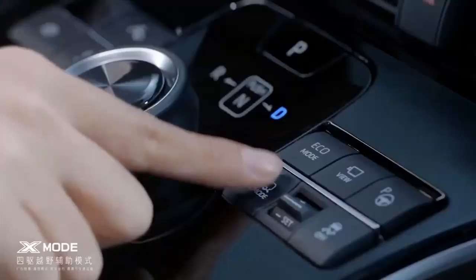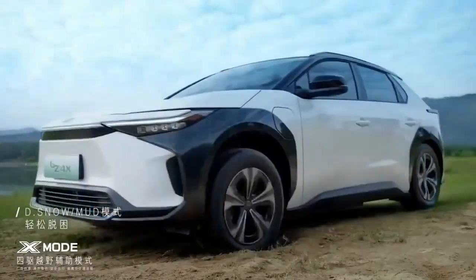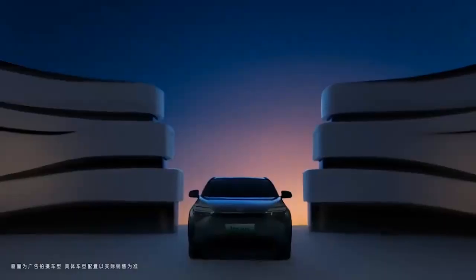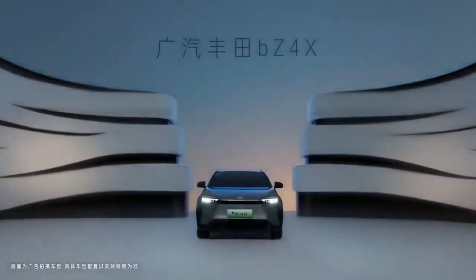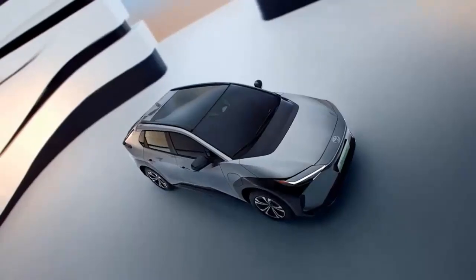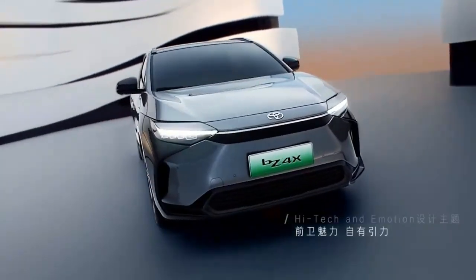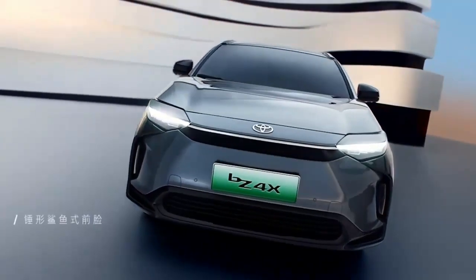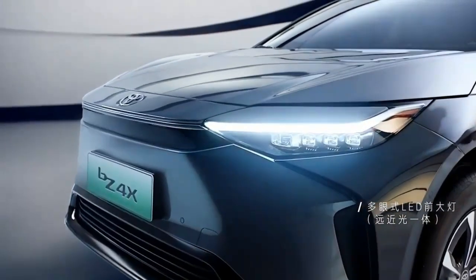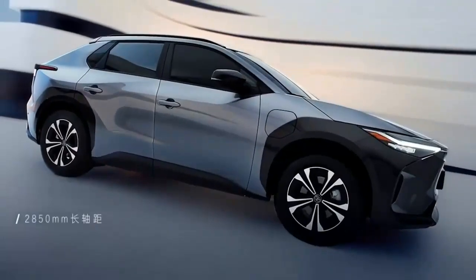The EPA rates the BZ4X's range at 252 miles in XLE front-wheel drive guise, dropping to 242 miles for XLE AWD variants. Limited models, which have more equipment and bigger wheels, return 228 miles with front-wheel drive and 222 miles with AWD. Front-wheel drive models charge at 150 kilowatts and AWD models at just 100 kilowatts; charging from 0 to 80% takes about an hour, which is on the slower side for the segment.